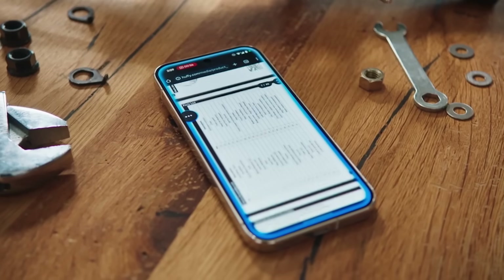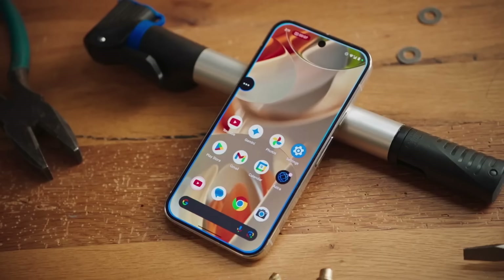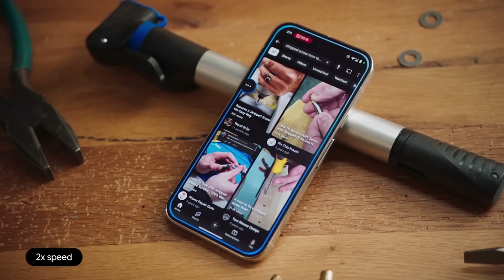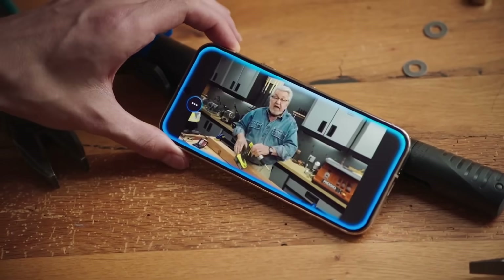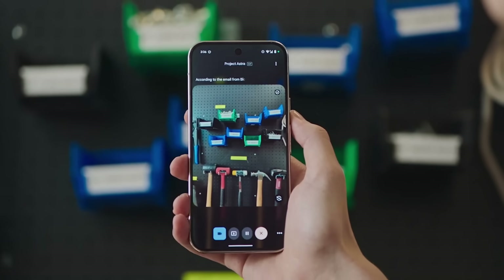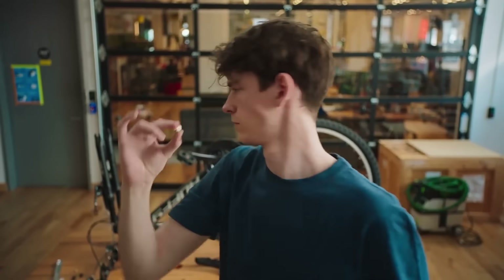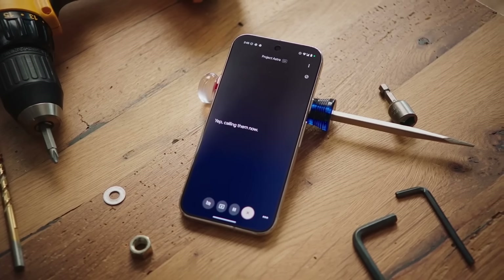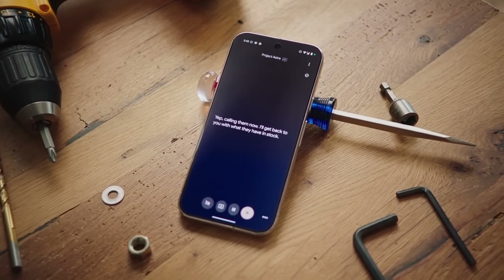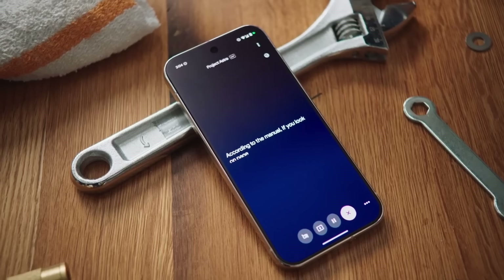Project Astra finds the brakes section. The user notices a stripped screw and asks it to find a YouTube video on how to fix it — the AI opens YouTube and finds a relevant video. The user then asks it to go through their emails with the bike shop to find which size hex nut they need. According to the email from Bicycle Habitat, they need a 3/8-inch hex nut for the sprocket, and it highlights the correct bin. It can even call the nearest bike shop to check what they have in stock.